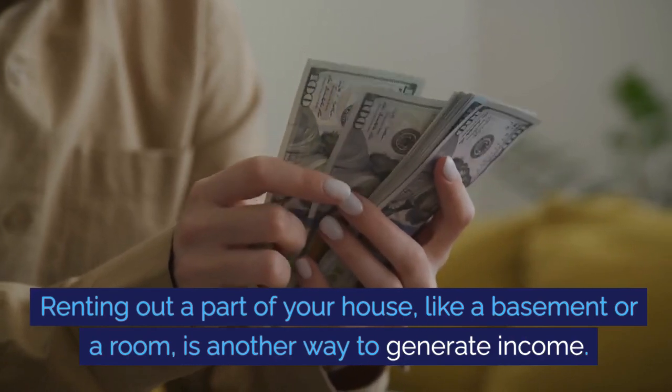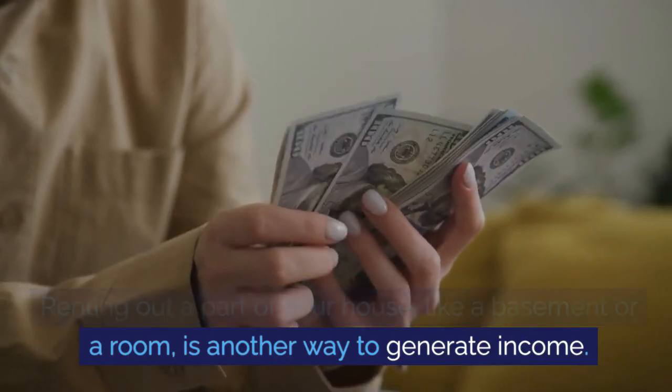Renting out a part of your house, like a basement or a room, is another way to generate income.